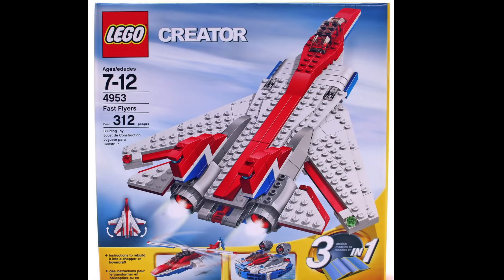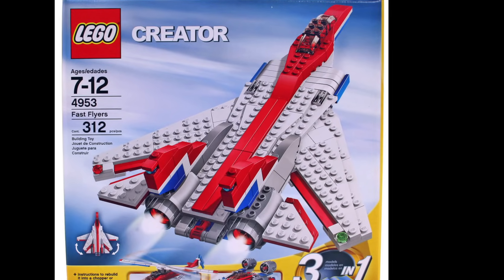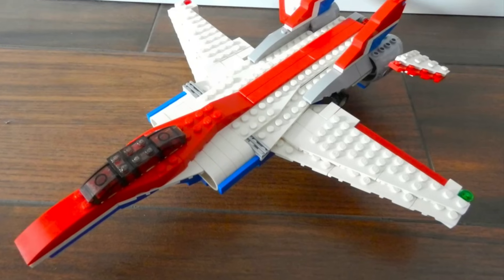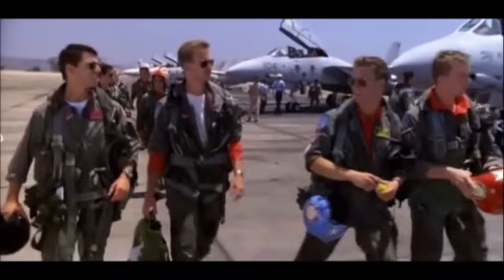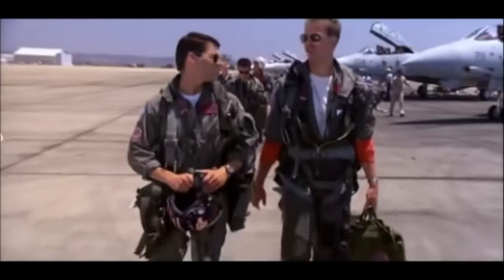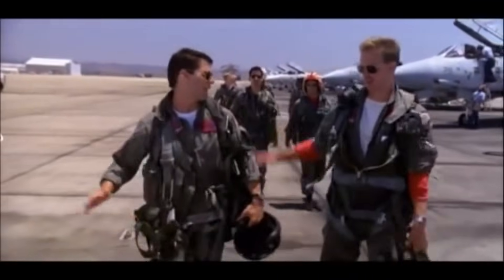Continuing with this presentation, we have the set Fast Flyers, which provided us with a reasonably accurate mini F-14 Tomcat fighter plane, used by the US Navy during the Cold War and famous for its role in the movie Top Gun. I feel the need — the need — for speed!